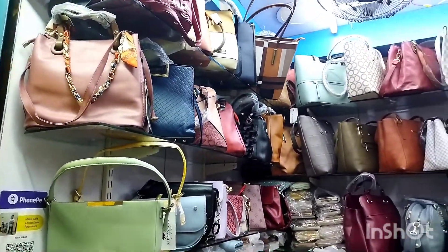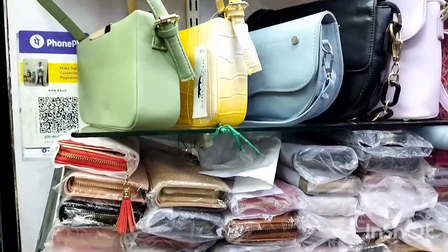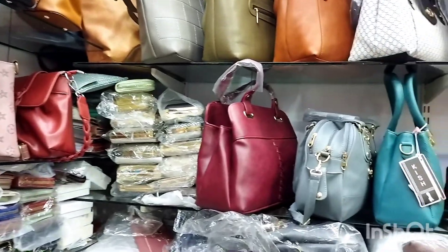There are many bags here. There are many collections — slim bags, shoulder bags. There are excellent collections.